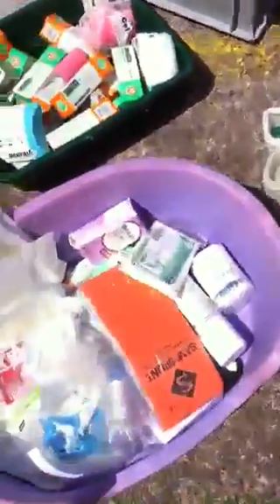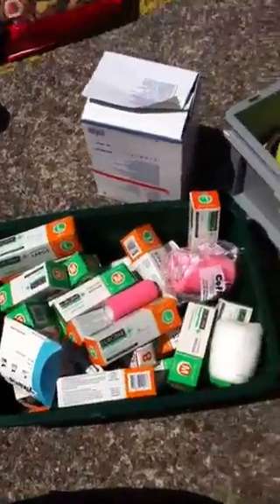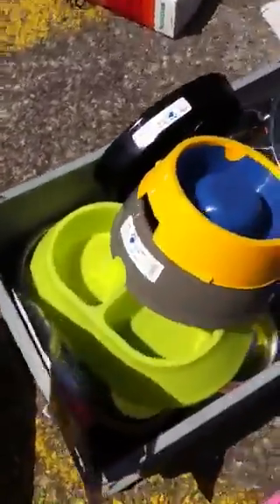We have a few veterinary items, bits and pieces, bandages, quite a selection of bowls.